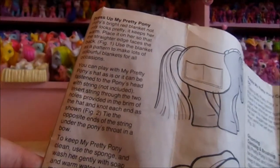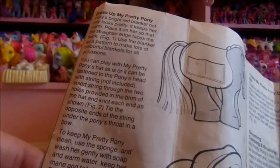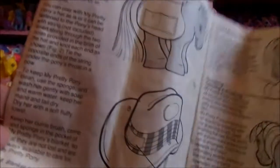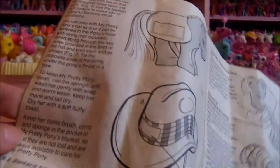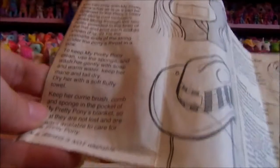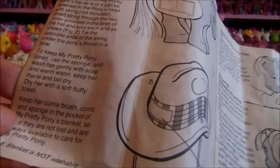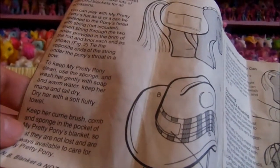You can play with My Pretty Pony's hat as is, or it can be fastened to the pony's head with string — not included. Well, that's made me feel better about the elastic getting stretched, because obviously it wasn't original anyway. Insert strings through the two holes as provided in the brim of the hat, and knot each end as shown in figure two. Tie the opposite ends of the string under the pony's throat in a bow.